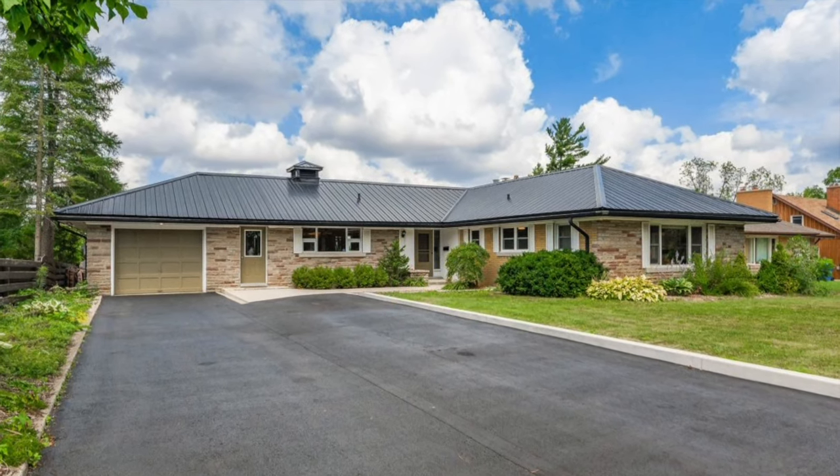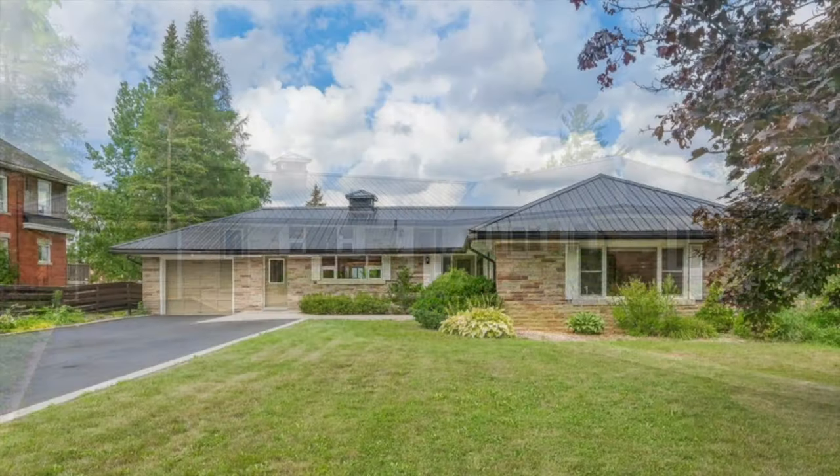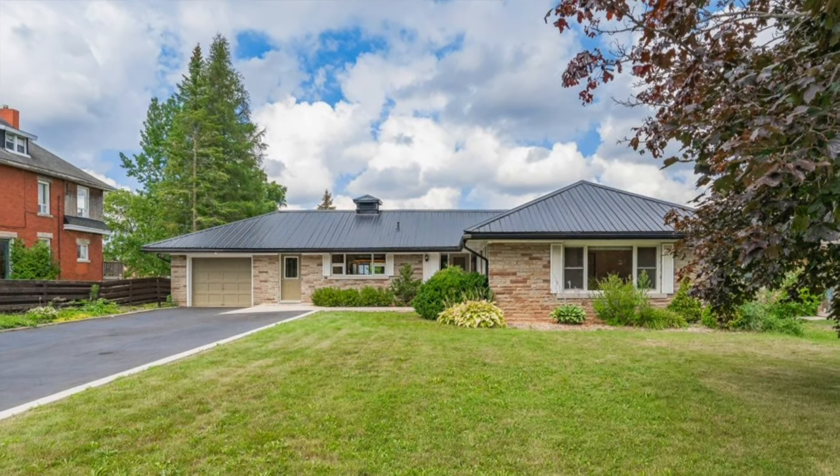The home itself is as solid as they come and boasts well over 2300 square feet on the main level plus a finished basement. Now that you can see how special this property is, let's go take a look inside this outstanding home.